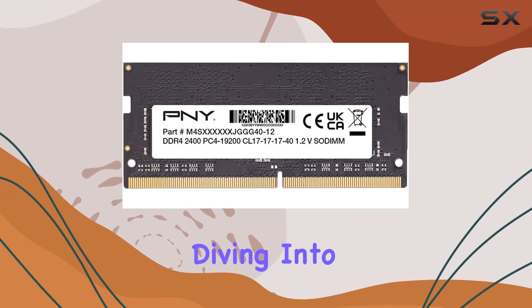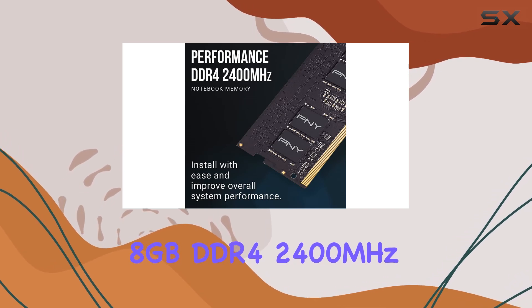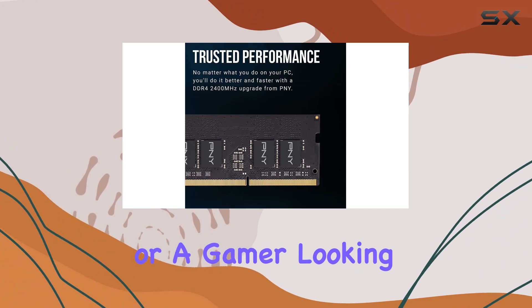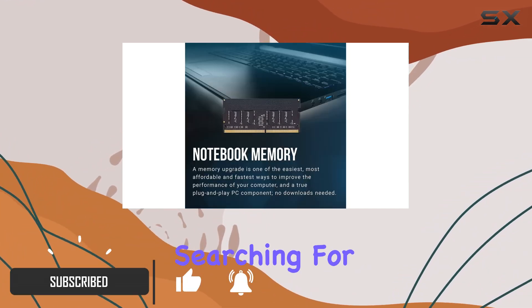Hey everyone, today we're diving into the PNY Performance 8 gigabytes DDR4 2400 megahertz laptop memory. If you're a PC enthusiast or a gamer looking to level up your laptop's performance, this might just be the upgrade you've been searching for.